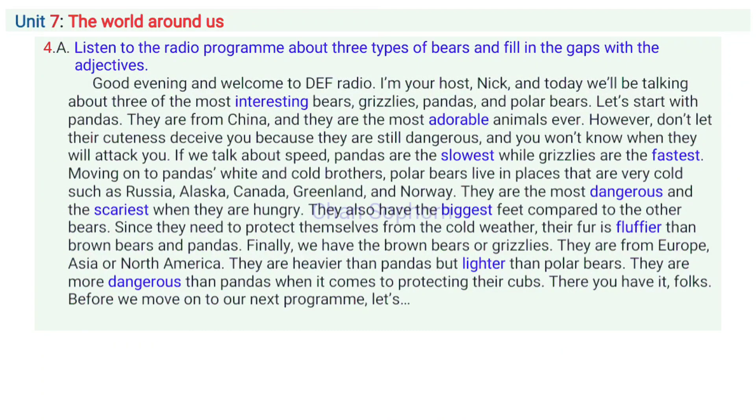Unit 7, Part B, Activity 4A. Listen to the radio programme about three types of bears and fill in the gaps with the adjectives. Good evening and welcome to DEF Radio. I'm your host, Nick, and today we'll be talking about three of the most interesting bears.